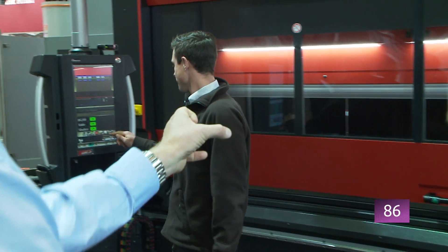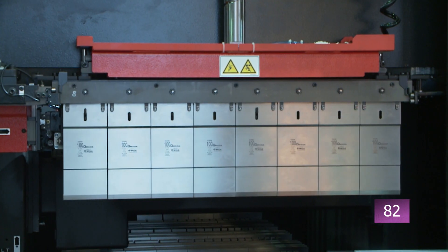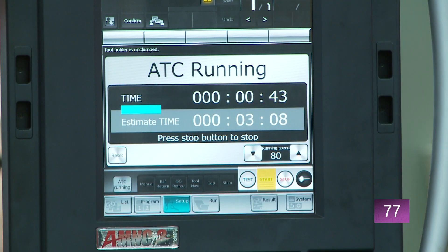An automatic setup process that is fast and precise plays a particularly key role here, because setup times for manually operated press brakes swallow up more than half of the labour time.